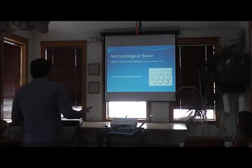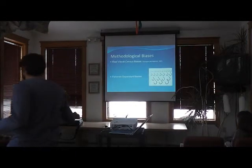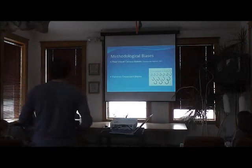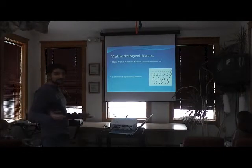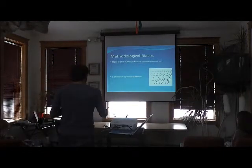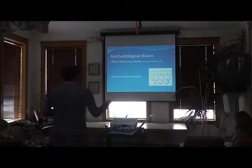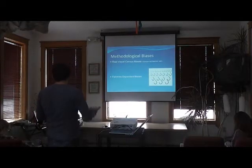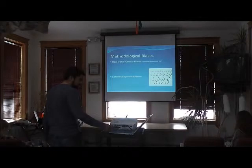Fisheries-dependent data also has its own biases — size selectivity means fishermen are only allowed to keep certain sizes, so results aren't representative of the entire community. And you're killing the fish you're taking out, removing them from the system you're trying to describe.